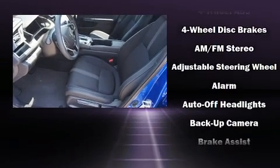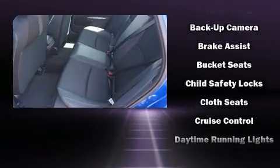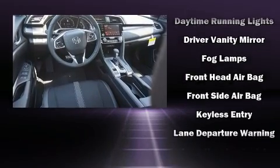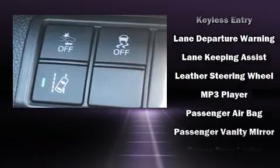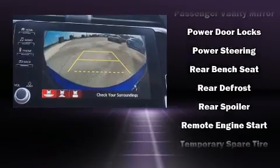Honda ensures the safety and security of its passengers with equipment such as dual front impact airbags with occupant sensing airbag, head curtain airbags, traction control, brake assist, ignition disabling, an emergency communication system, and four-wheel disc brakes with ABS.